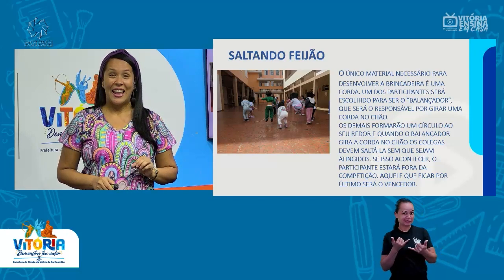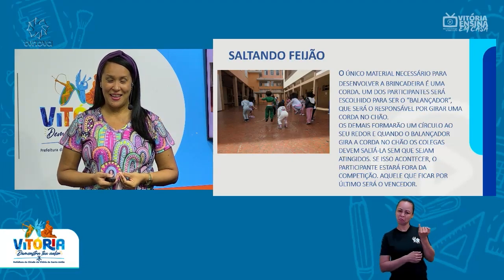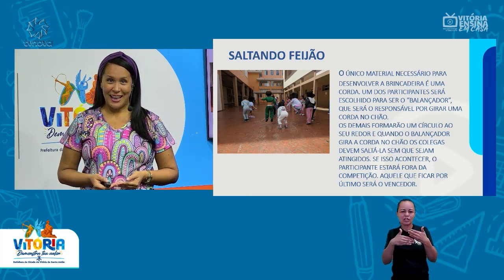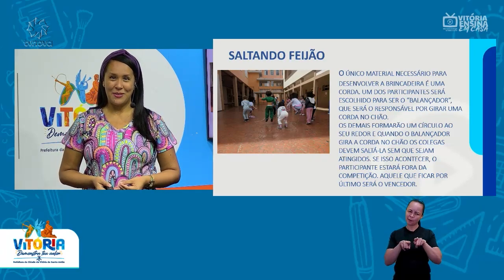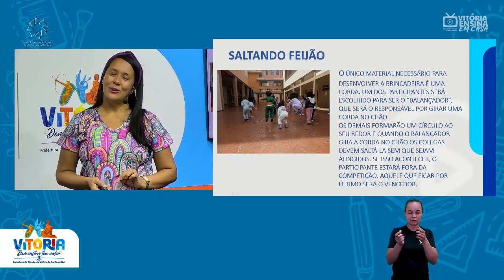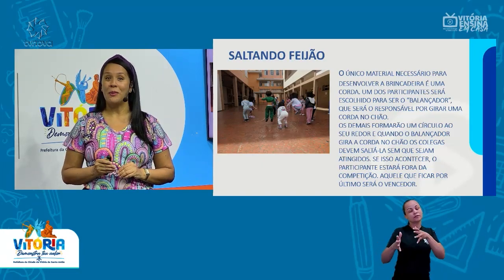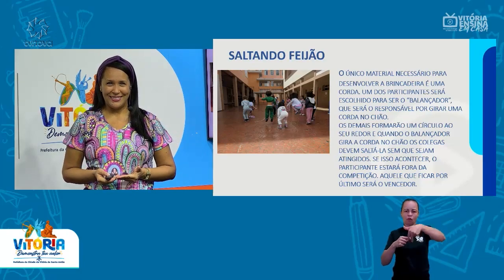Gostaram das brincadeiras? Esses foram alguns exemplos, mas a cultura africana é rica nas brincadeiras para as crianças. É um povo que por muito tempo foi passando os seus conhecimentos de geração para geração, e não é diferente com as brincadeiras. São inúmeras, e essas brincadeiras nós, brasileiros, também herdamos. Vamos ver o vídeo que eu preparei, das crianças brincando. Lembrando que a única brincadeira que não está no vídeo é o elástico, mas você pode fazer em casa, começando com comandos simples como 'pula dentro, pula fora' e depois vai dificultando.